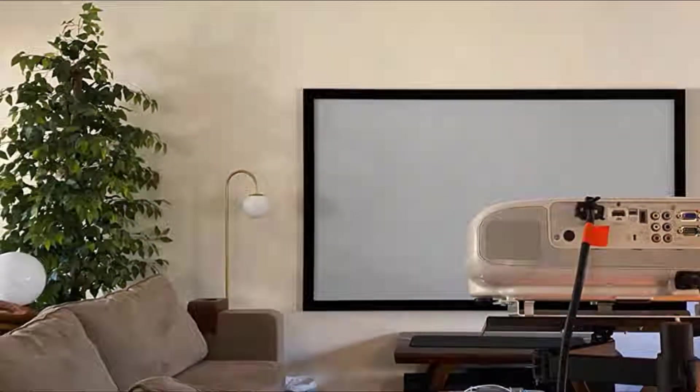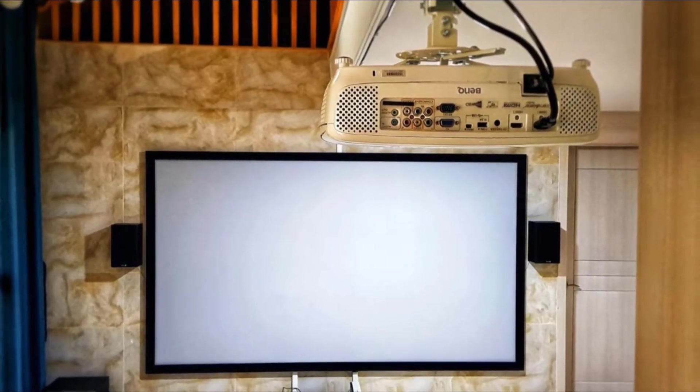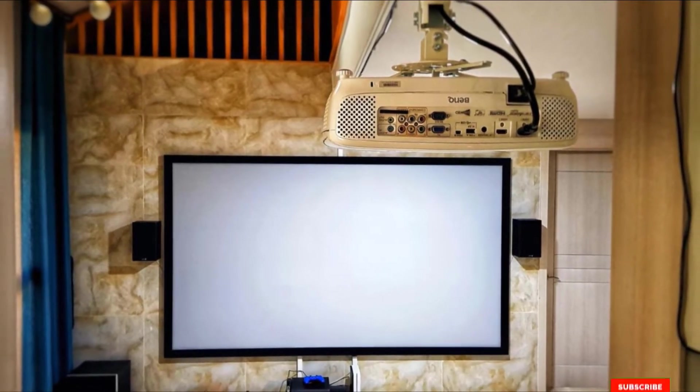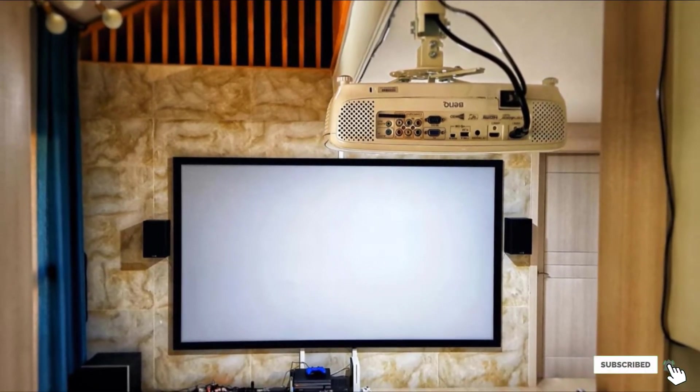The result is a nicely framed screen that can complement any decor. It's an excellent choice if you want a permanent solution, but you can easily take it down and mount it elsewhere if necessary.